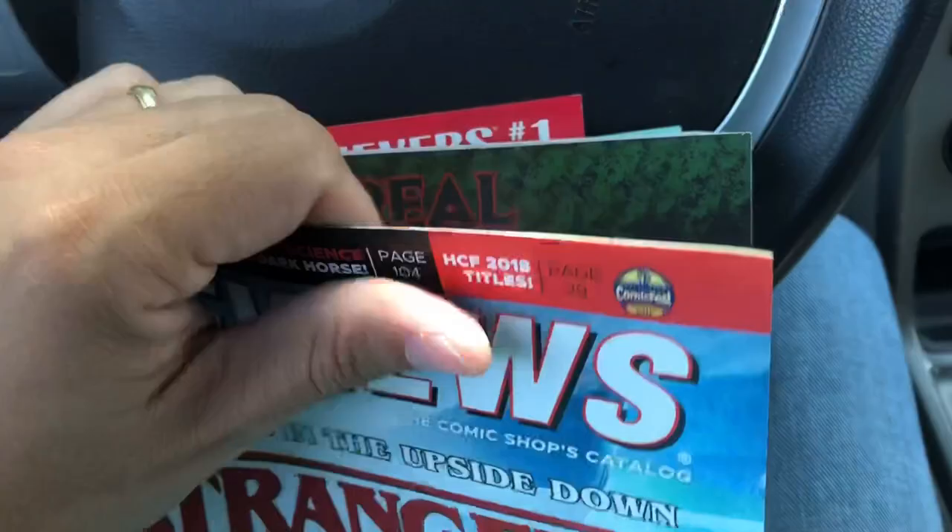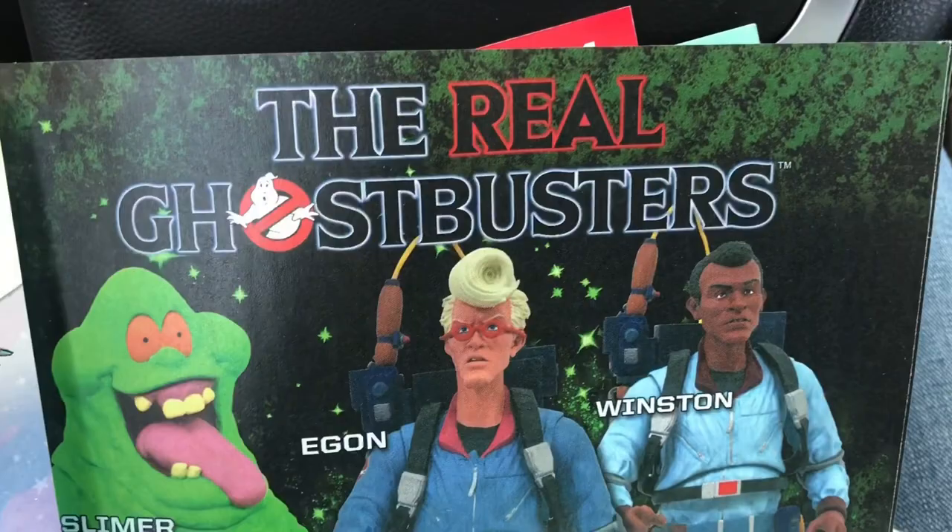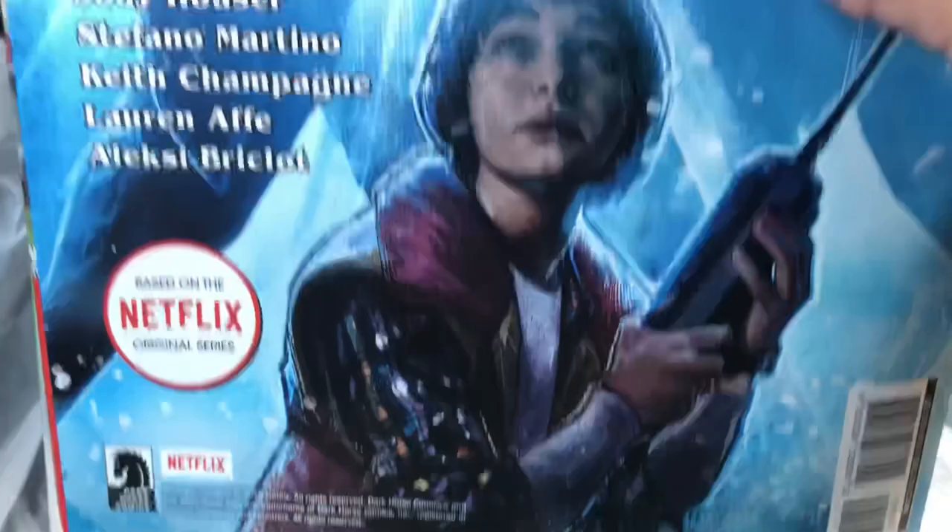The boys can look through the Marvel one and see if there's anything coming out that they want me to pick up. The main reason I bought the Previews is because of this ad on the first page for the Diamond Select Real Ghostbusters figures. It's the first time we're seeing Peter and Ray with the packs on, and that's pretty cool. There's also a Netflix Stranger Things book by Dark Horse — Dark Horse does great licensed stuff, so I'm sure I'll be picking that up for Blaze.